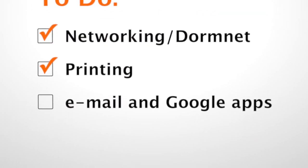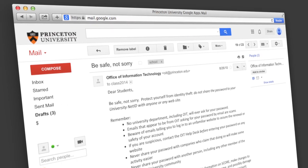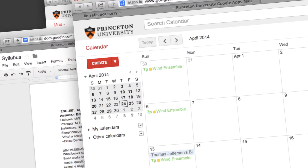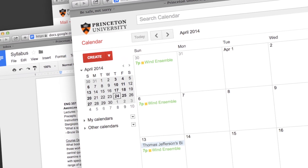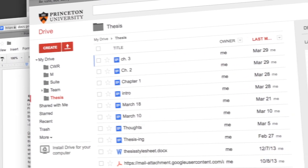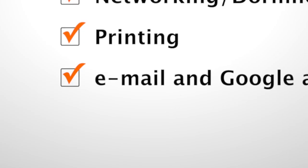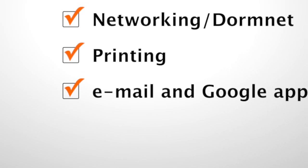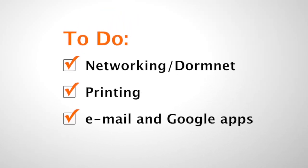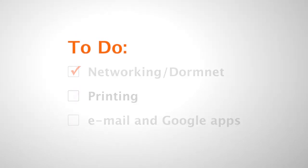The last thing on your to-do checklist is to set up your Princeton Google account. Your Princeton Gmail will serve as the hub of your university communications. You'll also get access to other Google apps, such as Google Drive and Google Calendar, using your Princeton NetID and password. Your Google Drive is a great place to store your documents and files, and also for collaborating on documents with others. To get help with these setup tasks or answers to technology questions, feel free to stop by the STC tables in the residential colleges at the beginning of the year. The STCs will help you get everything set up and working.